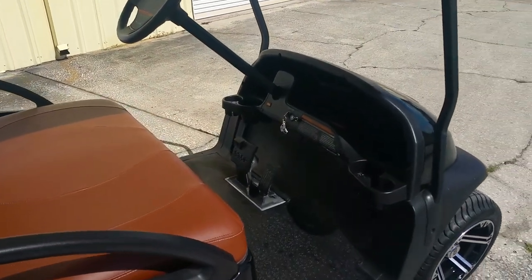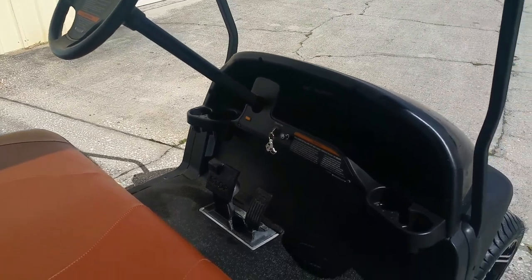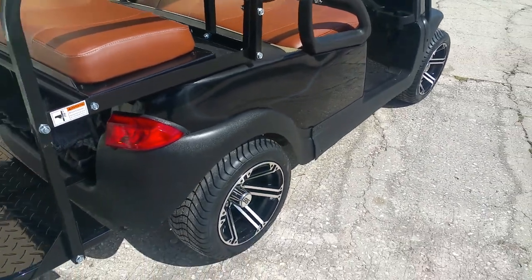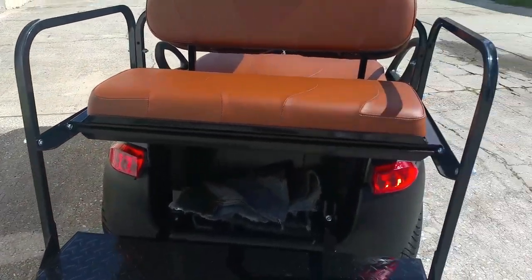The interior is absolutely perfect with a brand new floor mat, the dash is really nice — clean, no breaks or cuts or tears. Coming down along the side, all the plastics are in really good shape. Around to the back, everything's clean and you can see those pretty tail lights.